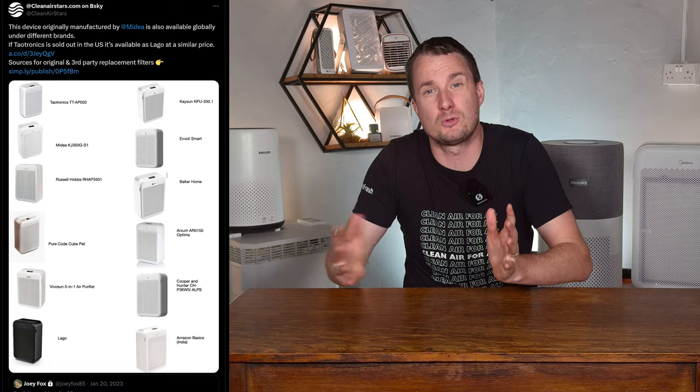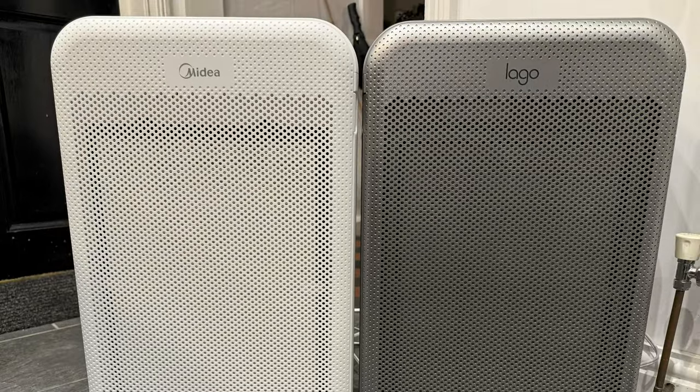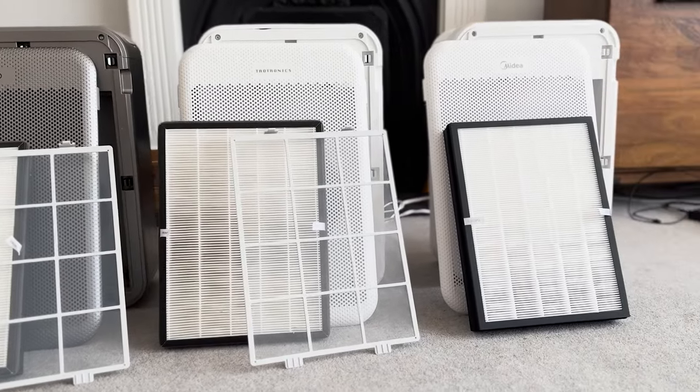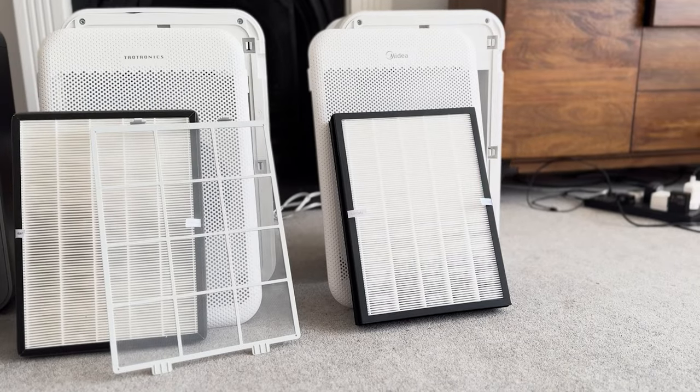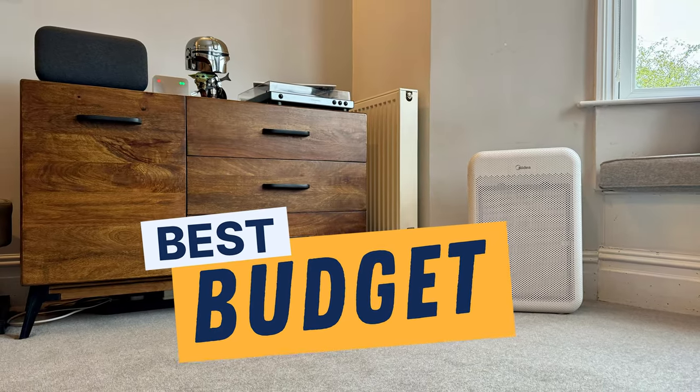Because this device is sold under different names and logos all over the world, it's easy to get generic filters. Just be aware that each generic filter might have different levels of carbon or different grades of filters, so performance can vary. The only real downside is that the Midia doesn't have a pre-filter — it's really strange, there's still space for it, but Midia decided not to include it. While the Midia Smart Air Pure Control will be underpowered for large rooms, this is the best performing device available in the UK for less than £100.